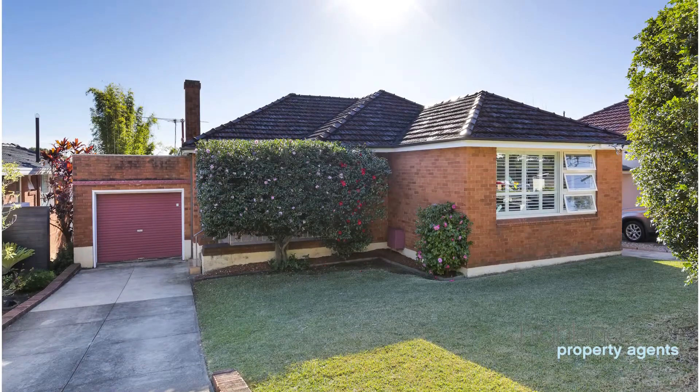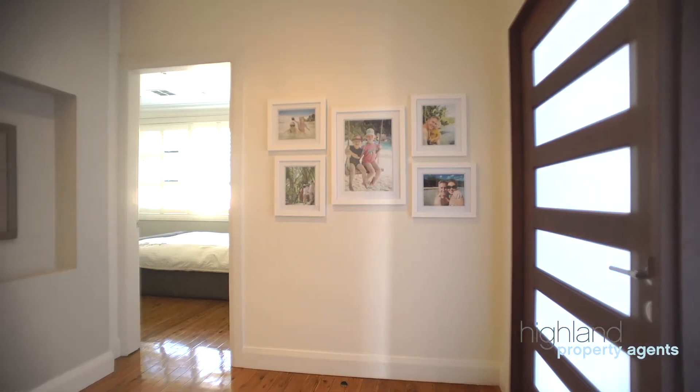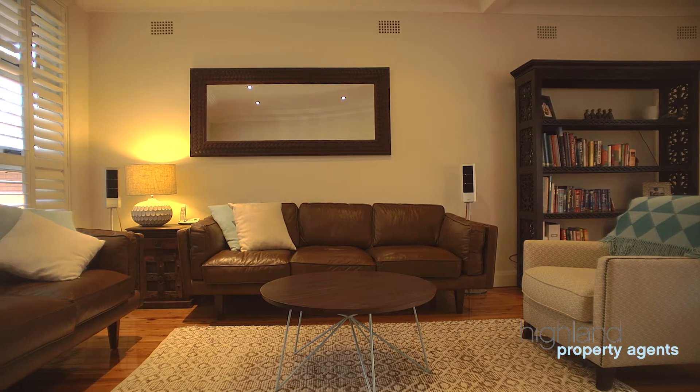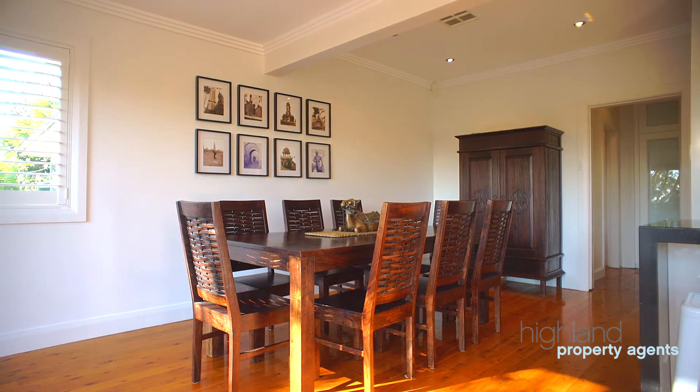Beautifully renovated internally with sleek modern finishes, this stylish single level home is located in the perfect position, an easy walking distance to Cronulla shops and transport. Offering an easy family-friendly layout with comfortable living options and plenty of entertaining.